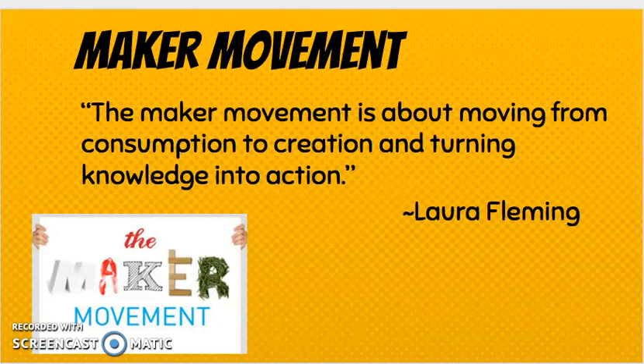Another leader in the maker movement is Laura Fleming. She's a library media specialist in New Jersey and she feels that the maker movement is all about moving from consumption to creation and turning knowledge into action.